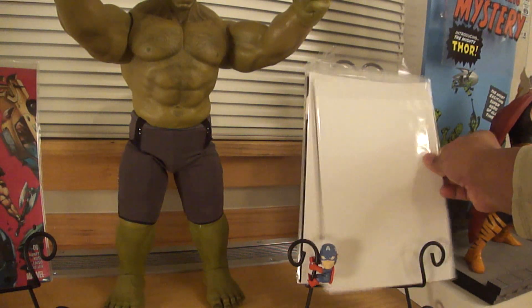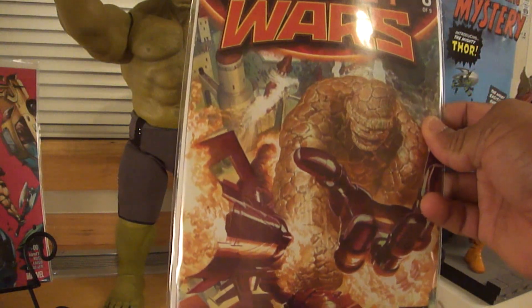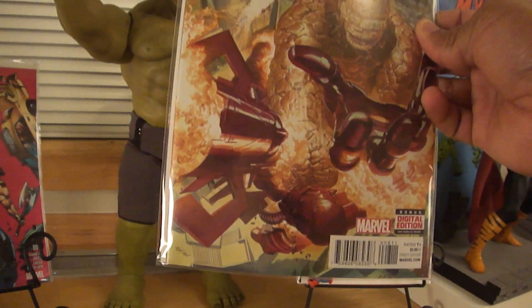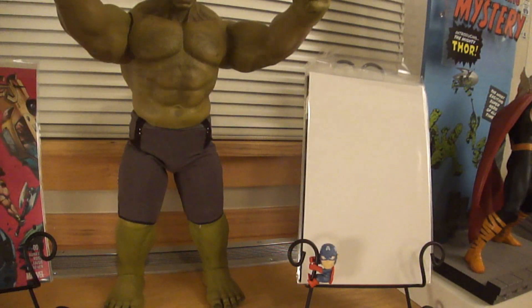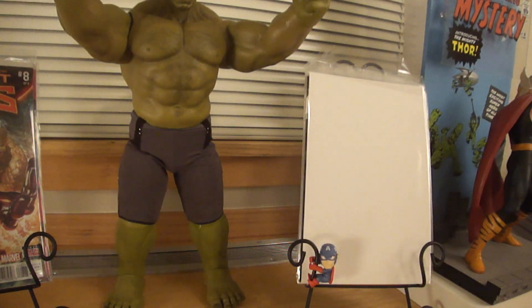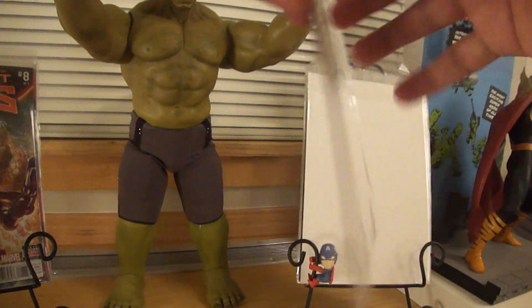Secret Wars Number 8 — that's a pretty good storyline. I think I have one more issue and then that'll be it for that. Still can't beat the original Marvel Superhero Secret Wars, but that storyline is not too bad at all.